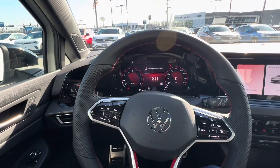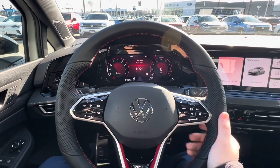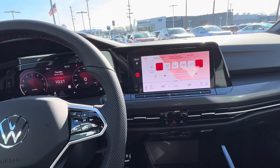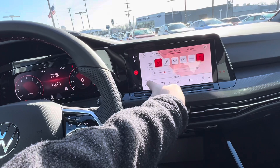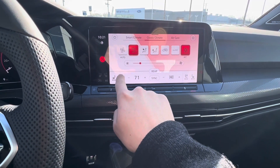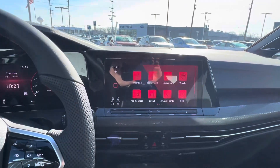Inside the GTI, we'll go ahead and start it up. The display is on, we've got neutral here, and you do have climate controls — heated and ventilated seats and dual zone climate. Just to show that right there, and then we'll bring it up to the home screen.